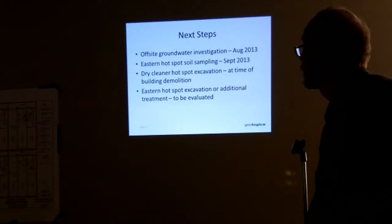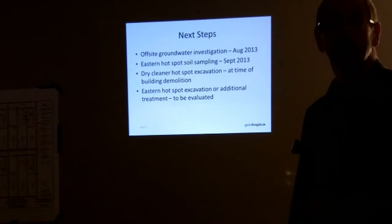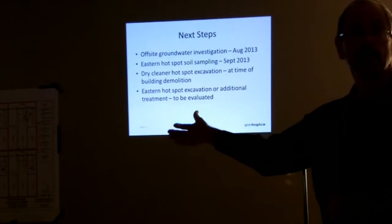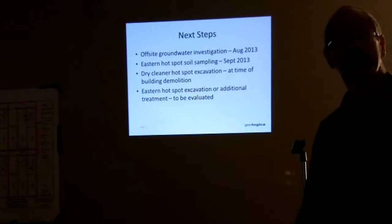The next steps we have planned are to conduct an off-site groundwater investigation. You'll see us drilling on the east side of Highway 101, probably within the next month.